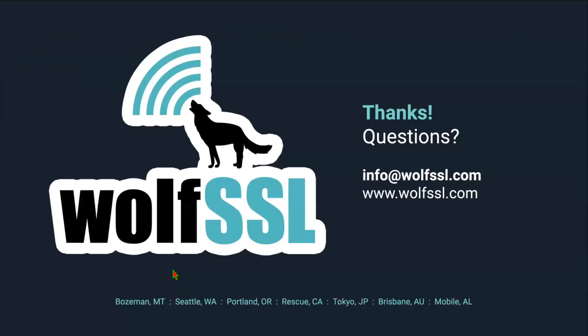That concludes the presentation. Are there any questions, concerns, or comments? We do have a question: 'I'm willing to test WolfSSL for WPA3 encryption, but since the host is likely a less powerful router and the clients could be equipped with any hardware, are there any concerns regarding resource consumption on both server and client side?' No, I don't see any concerns there at all.